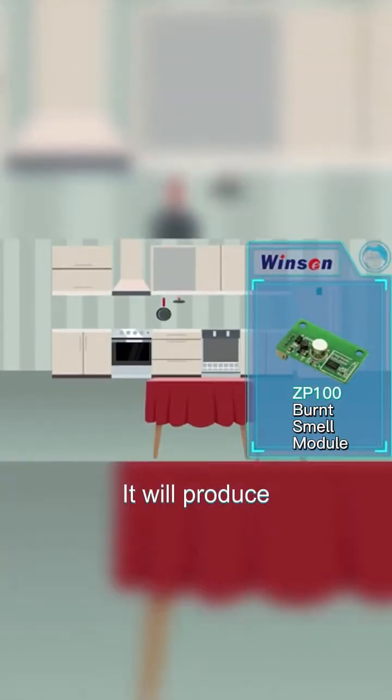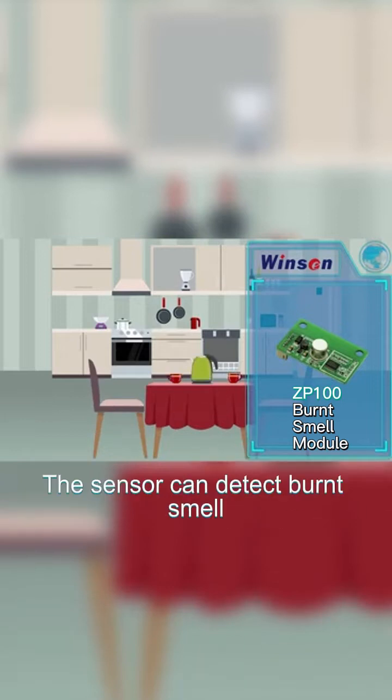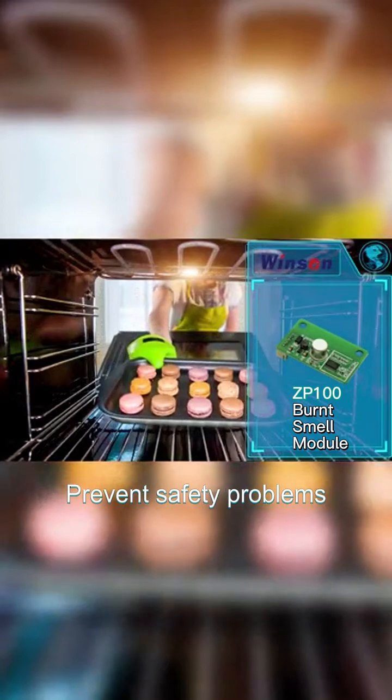After food is burnt, it will produce bad and harmful smell. The sensor can detect the burnt smell and timely power off to prevent safety problems.